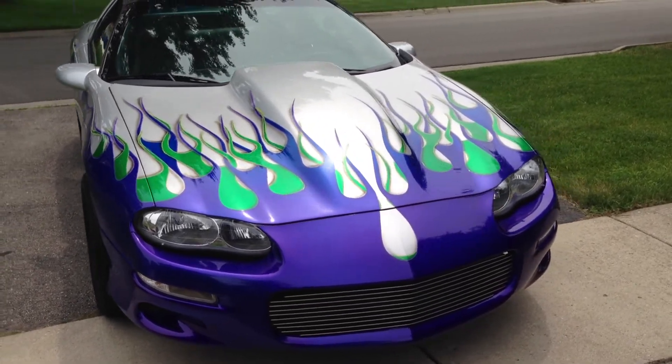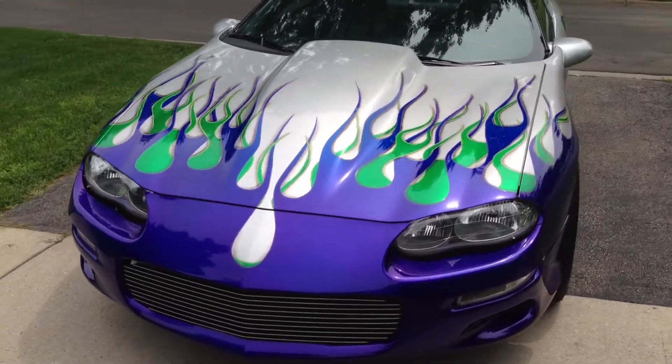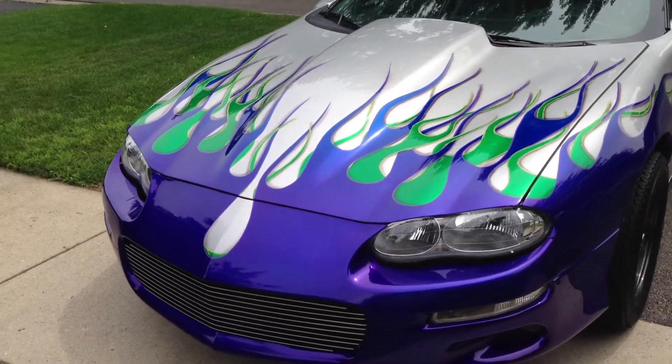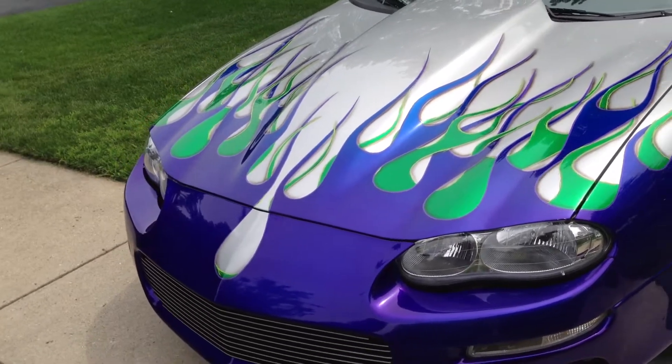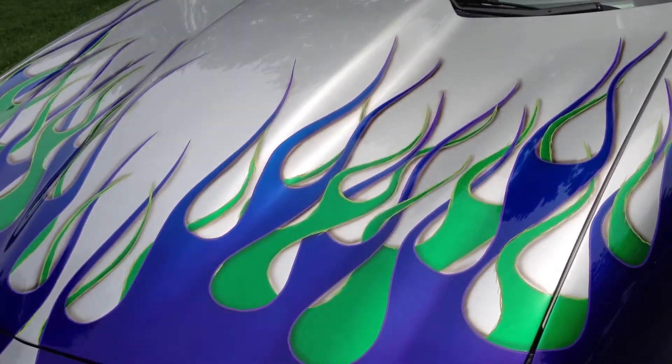As you can see, the first thing you notice about it is the paint. A lot of money and a lot of time was spent to get it to look this way. It's not a hack job paint job — it's all airbrushed, hand done.